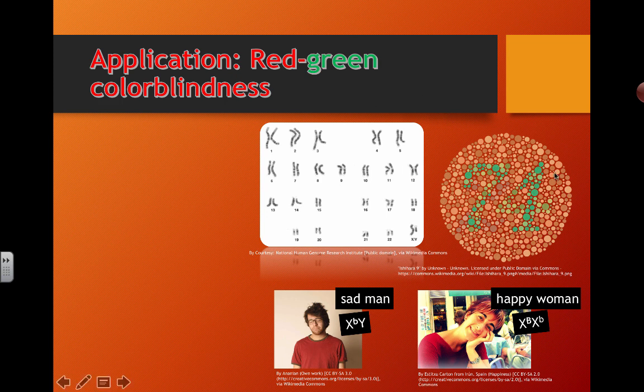So red-green colorblindness — if you've already checked out this little image over here, you should be able to see a double-digit number in there. If you can't, you're probably a guy.